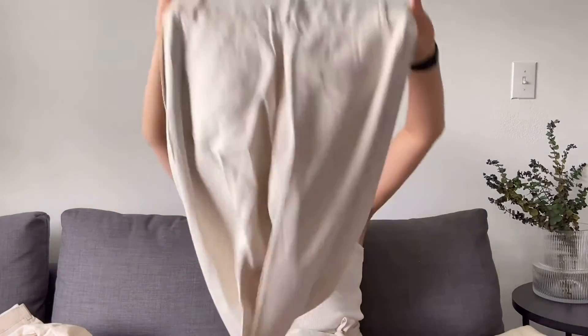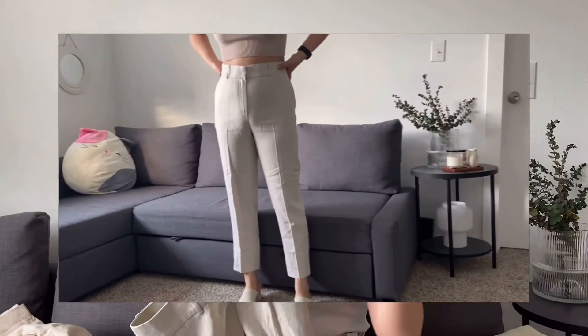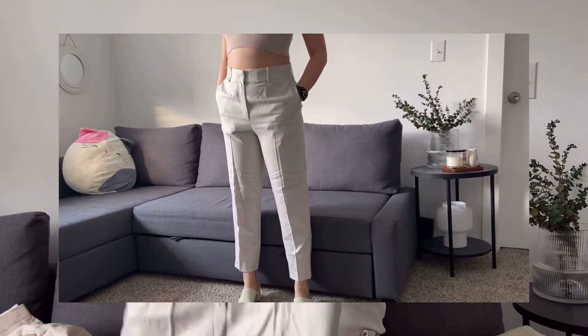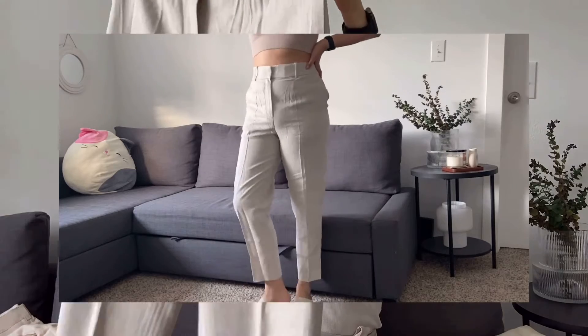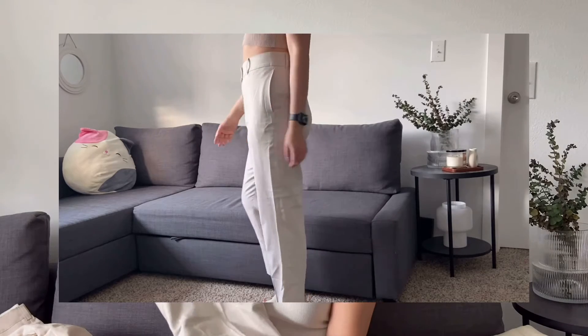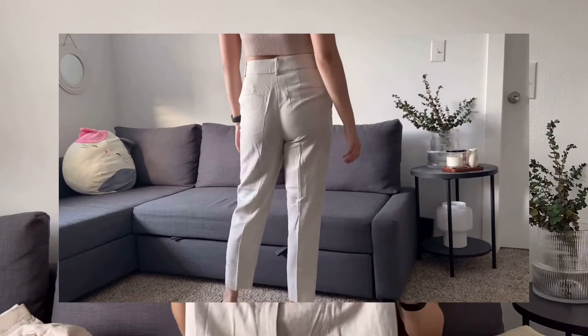The next linen-blend pant is a more heathered beige — there's texture with different tones of white and warm beige woven in. I really love the cut and fit; it's more of a slim fit but not so clingy that you can't wear it in summer. It also has a stretchy waistband, which is definitely what I look for in a lot of pants given how hot it gets here.